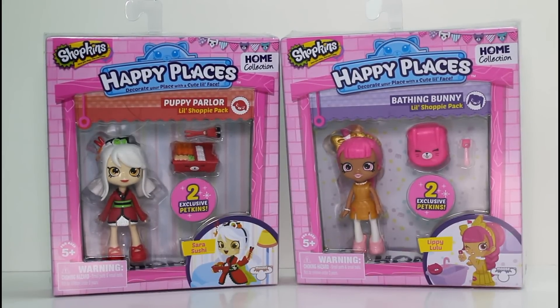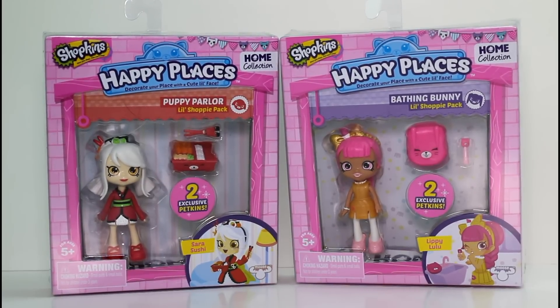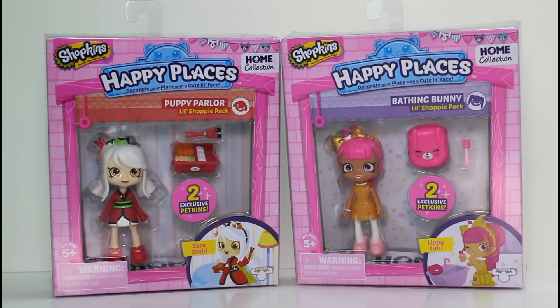Hey guys, I am back with some Shopkins Happy Places Little Shoppy Packs. So I have two of them here today. We have the Puppy Parlor Little Shoppy Pack with Sarah Sushi, and we have the Bathing Bunny Little Shoppy Pack with Lippy Lulu.